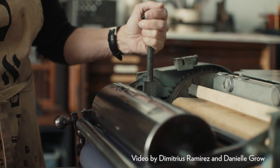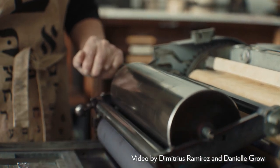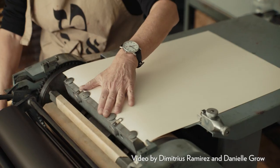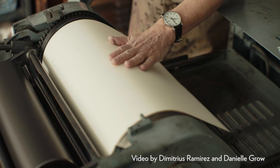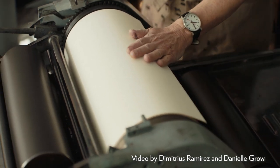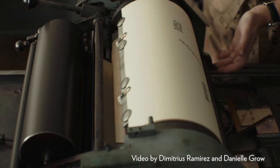So it might be type, it might be some kind of imagery. The rollers go over that first and a piece of paper travels behind. And as the whole carriage turns, the paper goes over the inked form in the press bed. And that's how an impression is made.